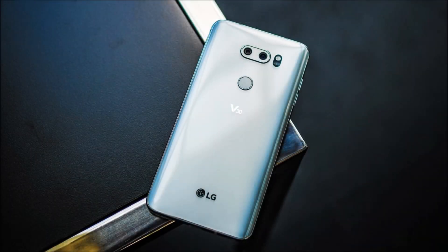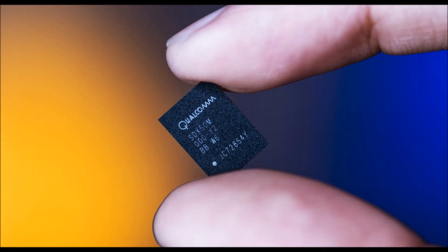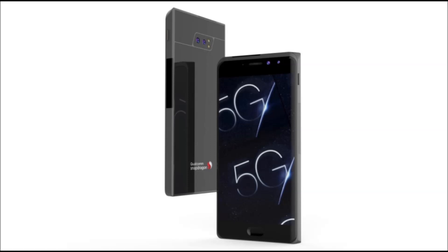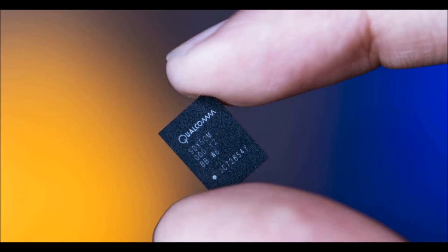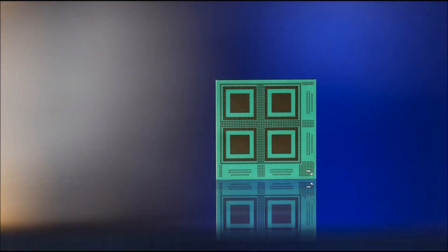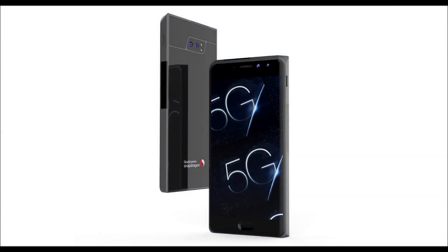Lastly, Qualcomm has announced the new Snapdragon 636 processor for mid-range smartphones. The 636 succeeds the 630, which just started showing up in phones in the past couple of months, and boasts a 40% improvement in performance. It is a 14 nanometer chip. For comparison, the high-end Snapdragon 835 is a 10 nanometer chip — lower numbers are better.